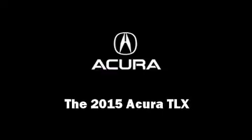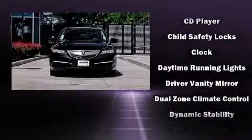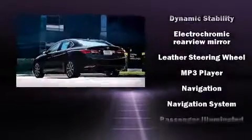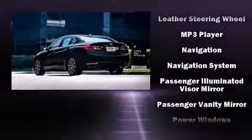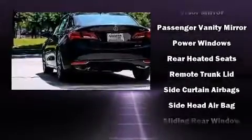The 2015 Acura TLX — this four-door sedan is ready to drive off the showroom floor. For drivers who enjoy the natural environment, a power moonroof allows an infusion of fresh air. You'll never lose visibility with rain-sensing wipers, which activate automatically when the drops start to fall.